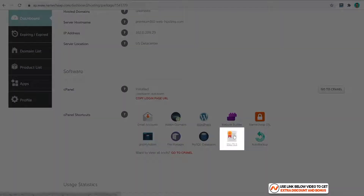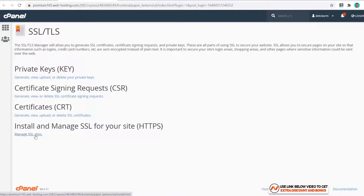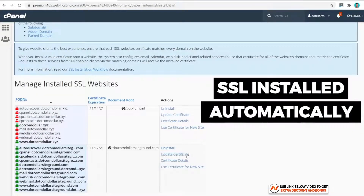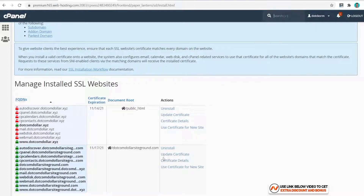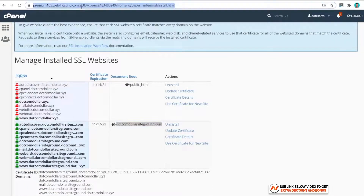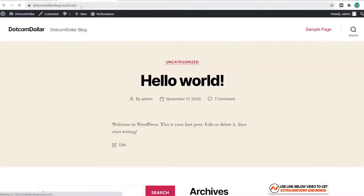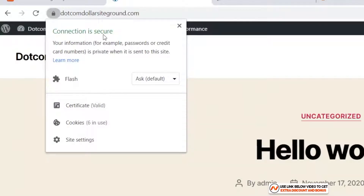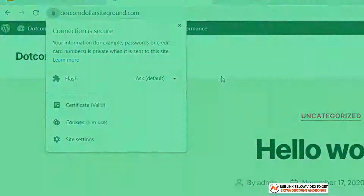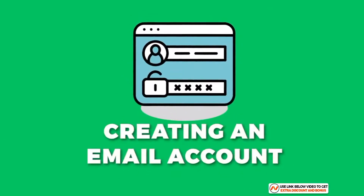The next step is to install the SSL certificate. Go back to the dashboard, click on SSL, click on 'Manage SSL Sites,' and you can see that Namecheap has automatically installed the SSL for you without you having to do anything. To verify it's working, I'll copy the website URL and paste it in the browser. The page loads and you can see the lock icon — the connection is secured, meaning the SSL certificate was installed correctly and automatically by Namecheap.